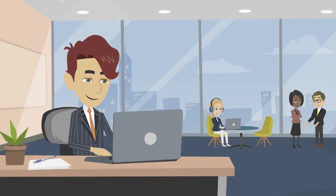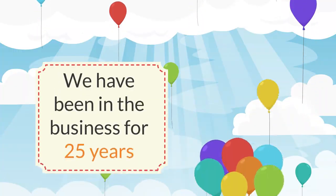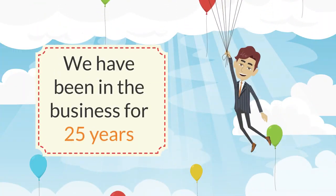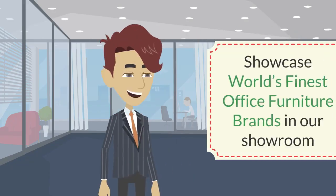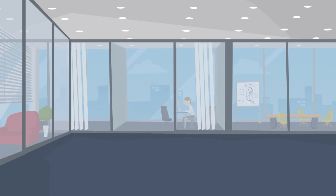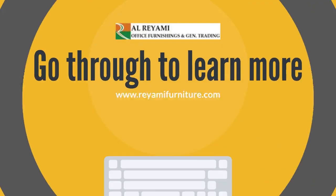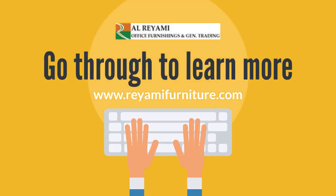Buy the quality-grade furniture from Elri IME Office Furnishings and General Trading. We are known to offer quality office furniture. We have been in the business for 25 years. We showcase the world's finest office furniture brands in our showroom. Visit our 20,000 sq ft Dubai showroom for buying premium quality furniture. Go through www.reiamifurniture.com to learn more.